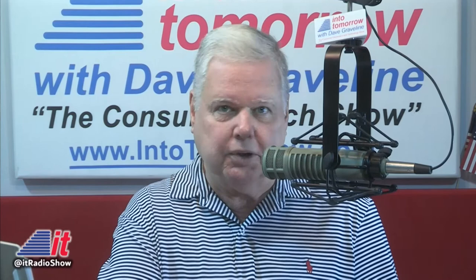Hydroloop.com. And of course, intotomorrow.com — when you visit us, we'll link you there, just a mouse click away. I'm Dave Graveline. We continue our extensive coverage of virtual CES 2021 right here on Into Tomorrow on the Advanced Media Network.